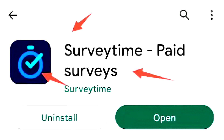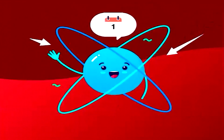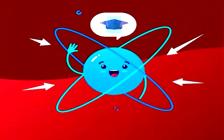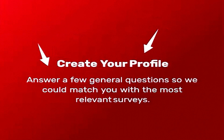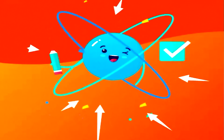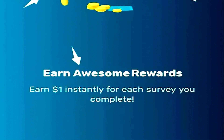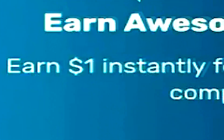Next on the list, we have Survey Time. I'm sure a majority of you guys out there have heard of Survey Time, but just in case you haven't, Survey Time is a survey application that has instant PayPal, Amazon, and cryptocurrency payments. So every single time you complete a survey, you will instantly get paid. This is what makes Survey Time so unique, in my opinion.